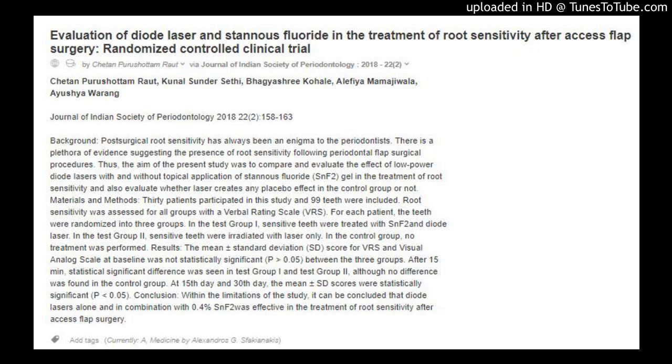Evaluation of diode laser and stannous fluoride in the treatment of root sensitivity after access flap surgery — a randomized controlled clinical trial. Published in the Journal of Indian Society of Periodontology, 2018, volume 22.